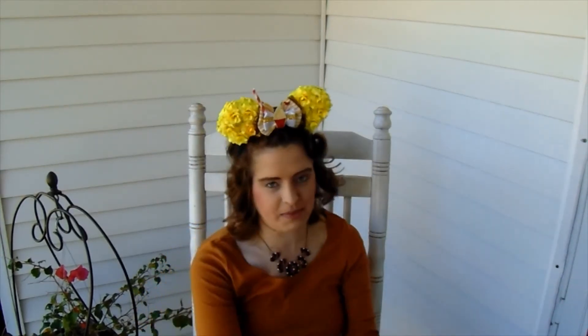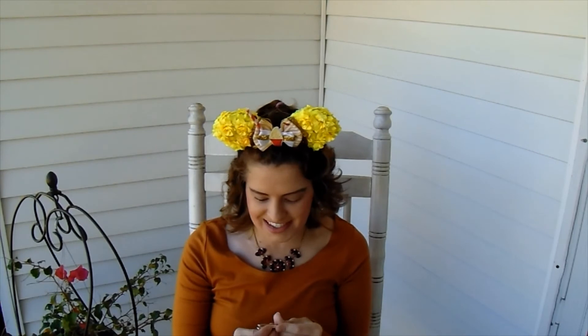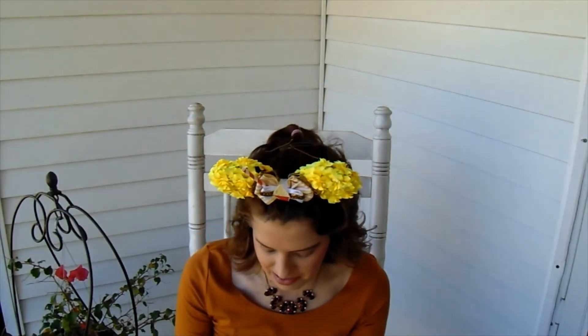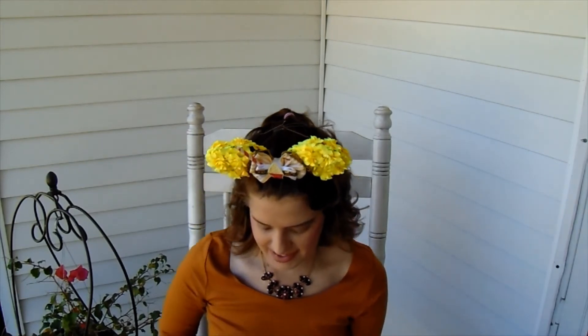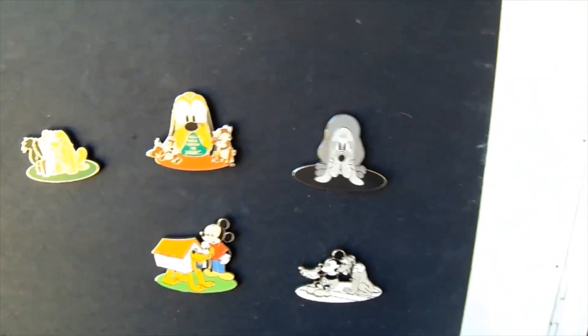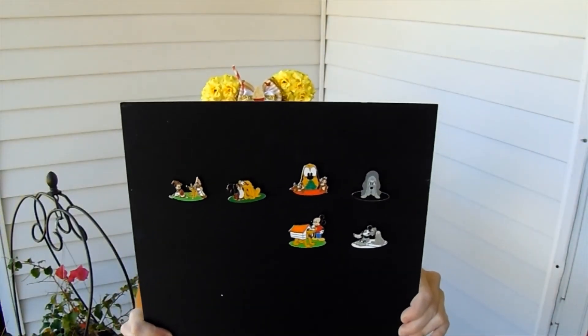So we've got one more left. Now this one's bound to be a duplicate — I know I can't just have super good luck the whole time. Let's see. It's not a duplicate! I got all unique pens, and this one's really cute. It looks like a little bit later era Mickey — his style's a little bit different — but it's Pluto outgrowing his doghouse. So these are all super cute pens and I could not be more pleased with what I got.